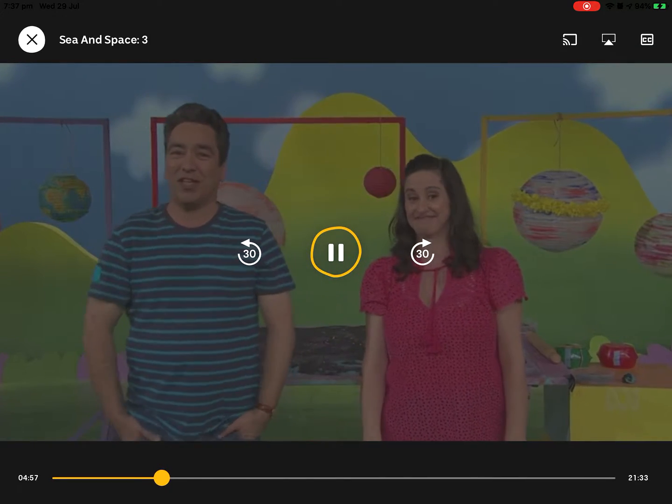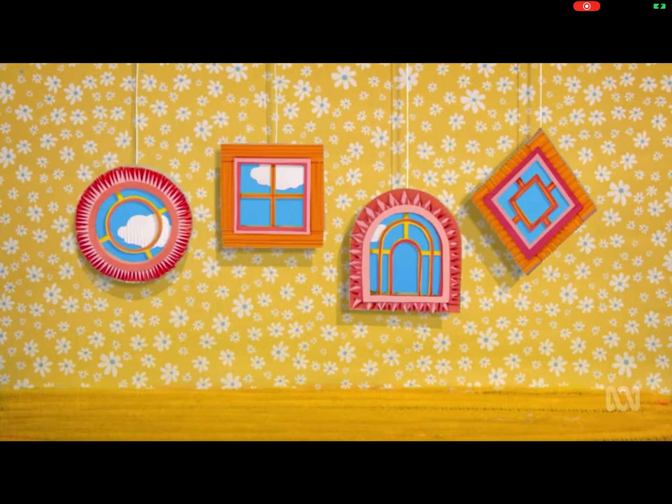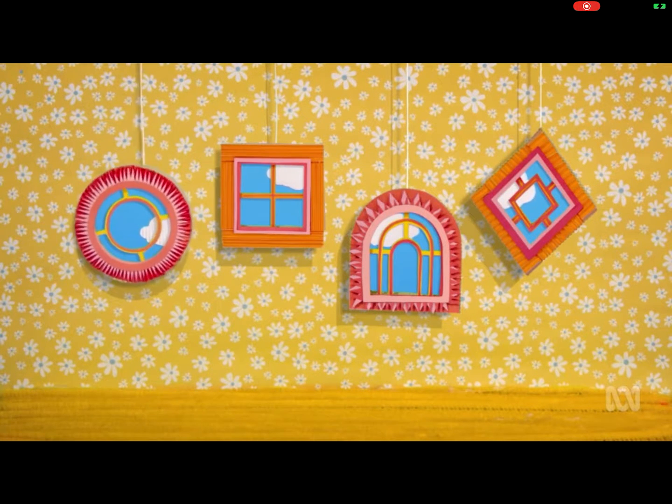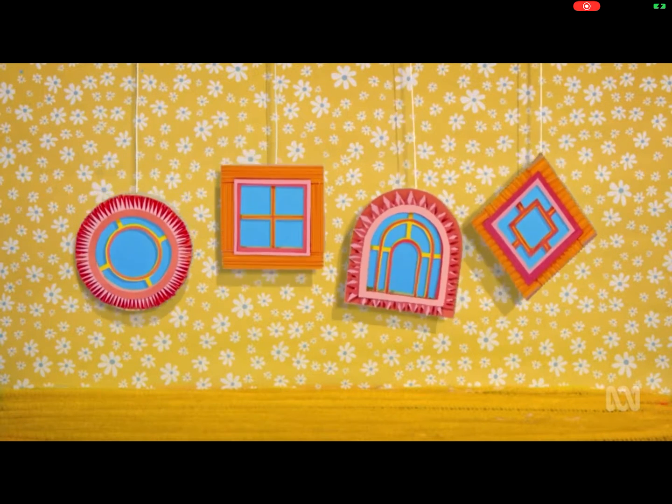Another space travelling machine now. Through the windows. Which window will it be today? Will it be the round window? Or the square window? The arched window? Or the diamond window? It's the arched window today.